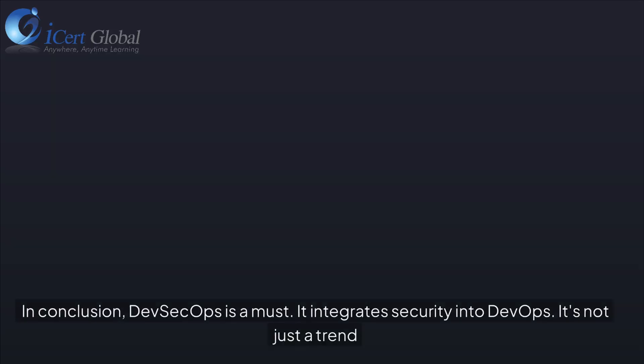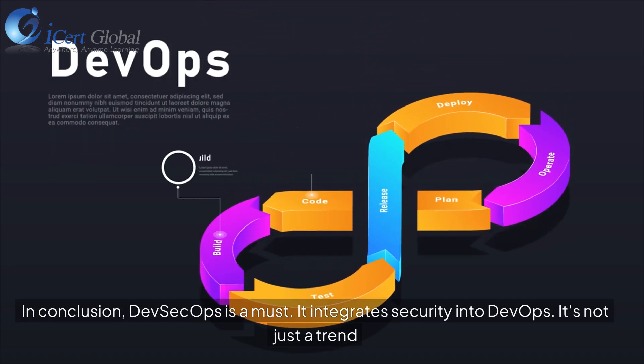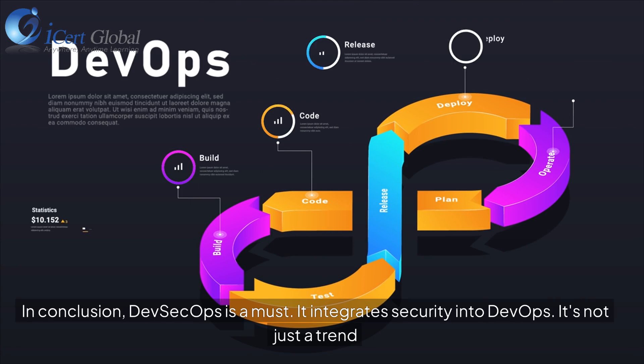In conclusion, DevSecOps is a must. It integrates security into DevOps, and it's not just a trend.